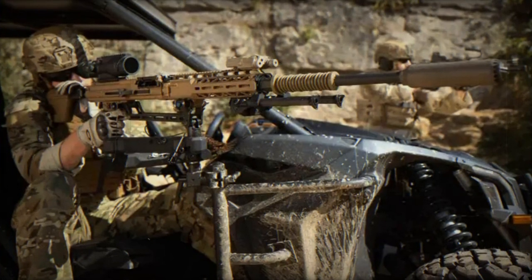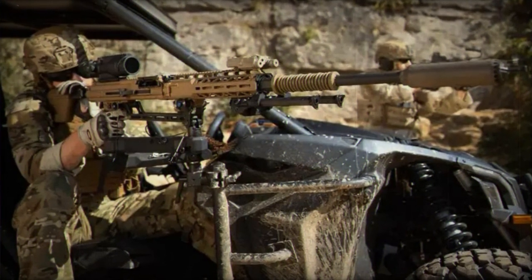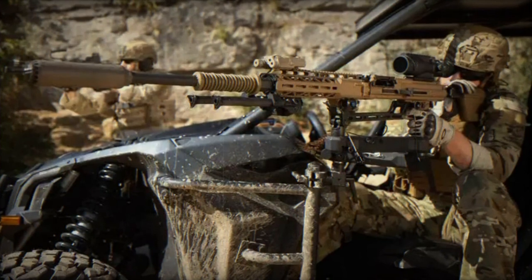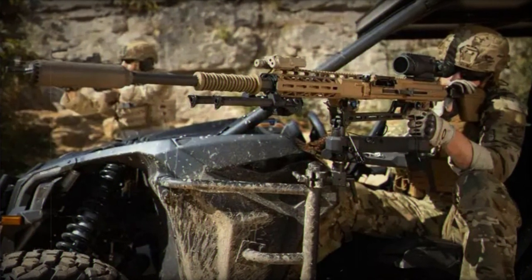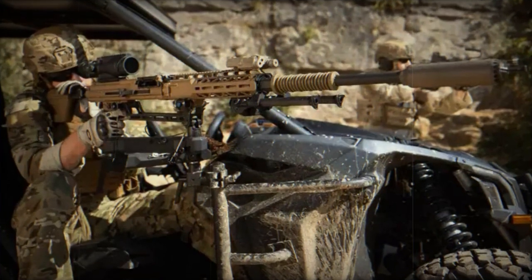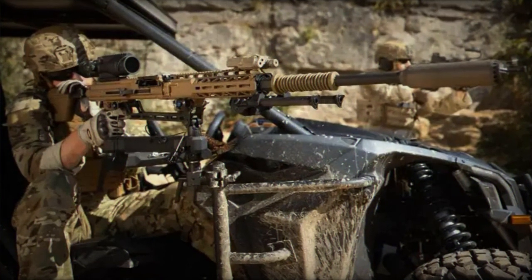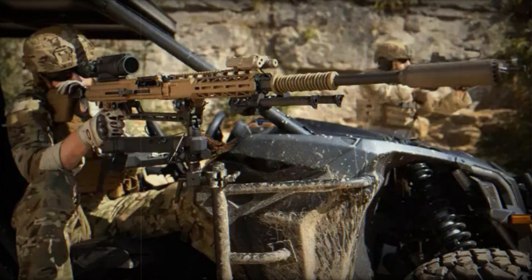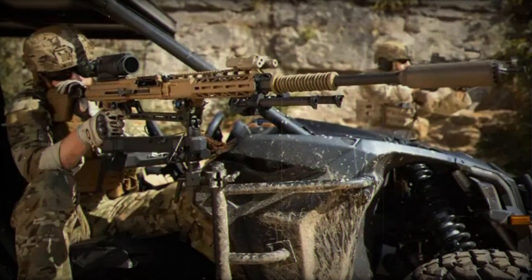In the first production phase, Hungary received 46 Lynx IFVs manufactured in Germany, with the first vehicle transferred to the Hungarian military in October 2022. Starting at the end of 2023, the remaining Lynx vehicles will be produced in Hungary by Rheinmetall Hungary ZRT, a joint venture company co-owned by Rheinmetall (51%) and the Hungarian state (49%).